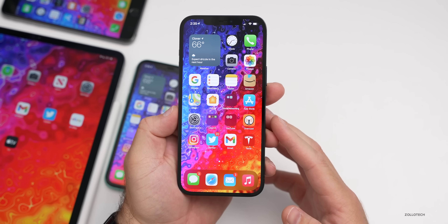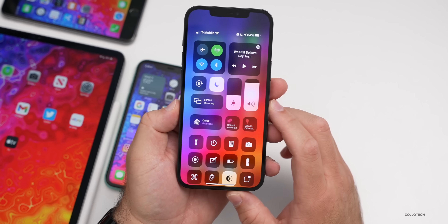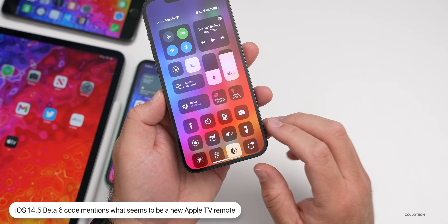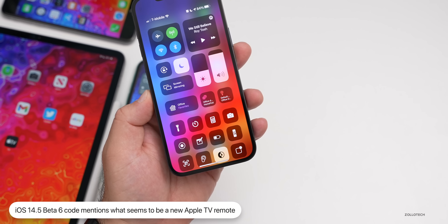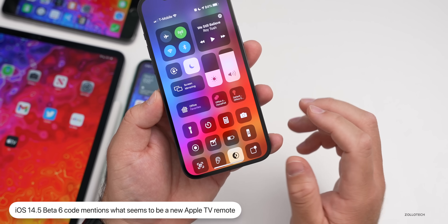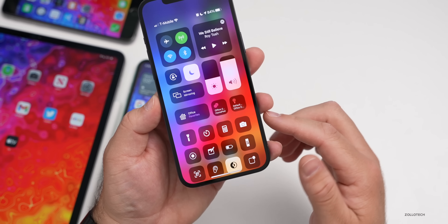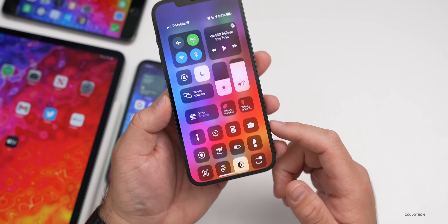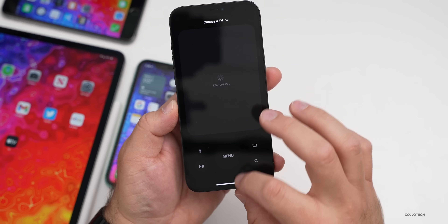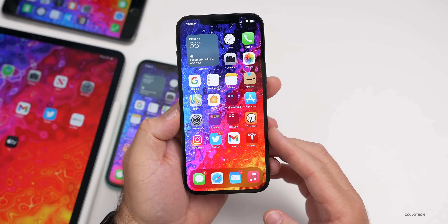There's also mention in the code of possibly a new Apple TV remote — likely tied to tvOS 14.5 beta six. It mentions pairing a new remote and says 'press a button on your remote to get started, then press the center button or touch the surface to continue.' So it still sounds like a touch remote. We'll have to wait and see if Apple releases anything like that soon.